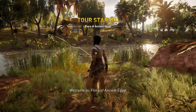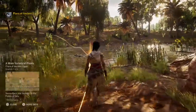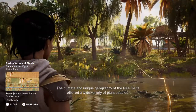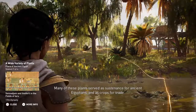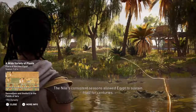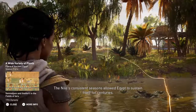Welcome to Flora of Ancient Egypt. The climate and unique geography of the Nile Delta offered a wide variety of plant species. Many of these plants served as sustenance for ancient Egyptians and as crops for trade. The Nile's consistent seasons allowed Egypt to sustain itself for centuries.